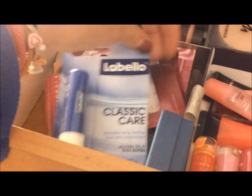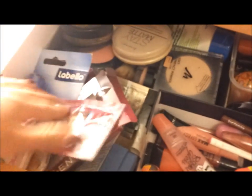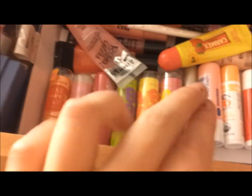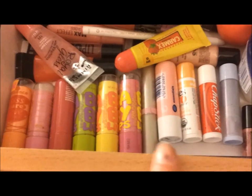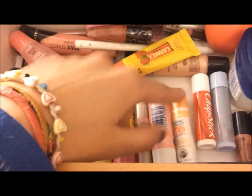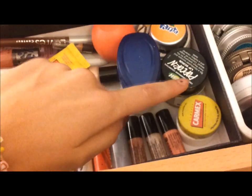Here I keep all my eyelashes, and then two lip balms that aren't open yet, plus some cheap eyeshadows. This is like the messy corner of everything. I have three Essence lip balms, Baby Lips, a Carmex one, a Boots one, and then opened ones: Carex, Chapstick, Lip Smacker, and three Essence mini lip glosses.